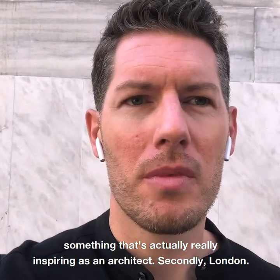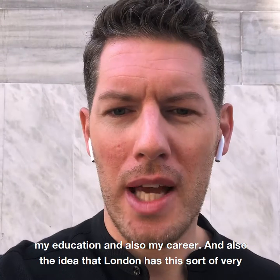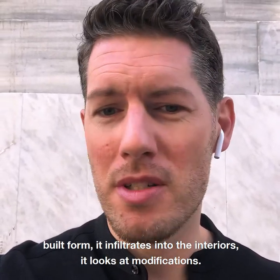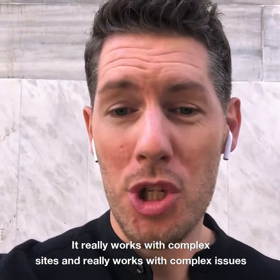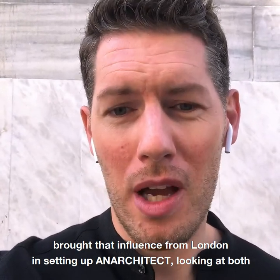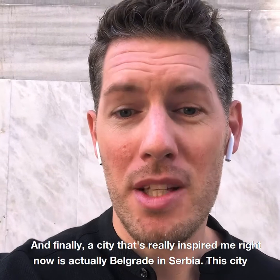Secondly, London. London is where I studied and where I did my formative years in education and also my career. London has this very dense urban fabric, and the way architecture there engages with built form — infiltrating into interiors, looking at modifications, working with complex sites and complex issues regarding physicality. When I relocated to Dubai, I brought that influence from London in setting up the practice, looking at the holistic view towards architecture, interiors, and design spaces.